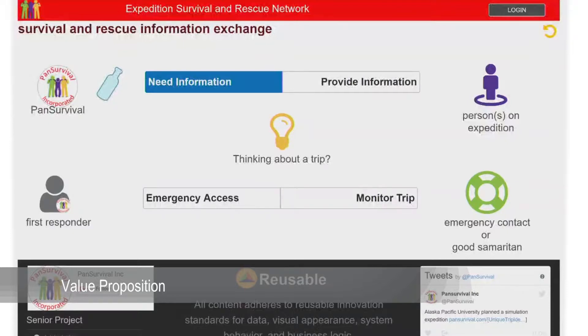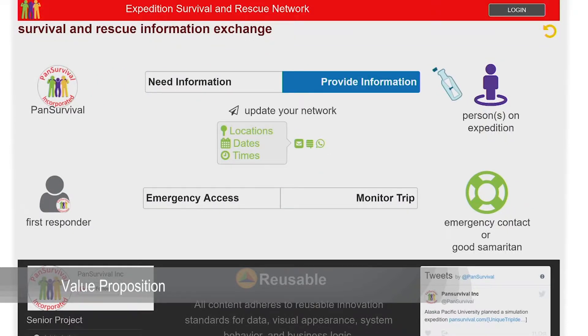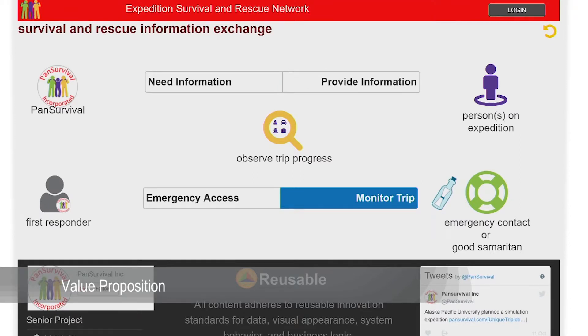Next, they add pertinent information to a shareable trip plan and then electronically invite peers to monitor their travel. Those invited peers will receive a link to a website where they have the option to provide their contact information to stay aware of trip status.